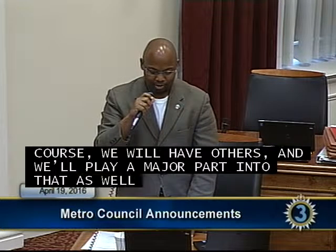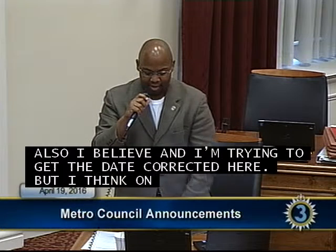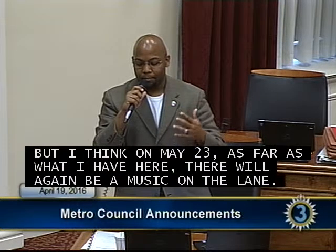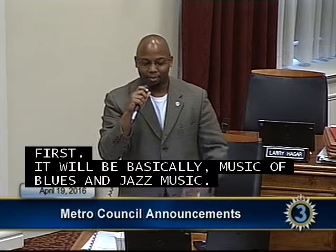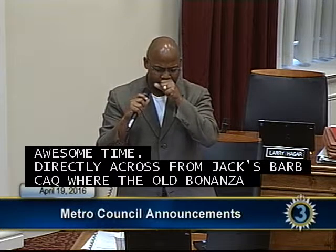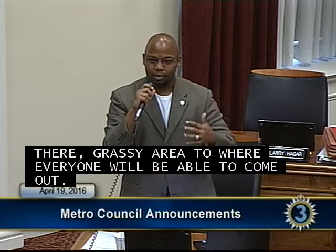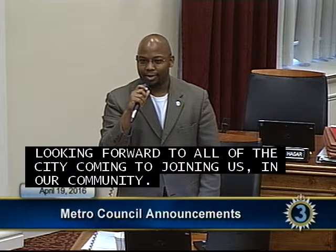Councilman Hastings continued: On May 23rd there will be a Music on the Lane event on West Trinity Lane — blues and jazz music. We're looking for an awesome time directly across from Jack's Barbecue where the old Bonanza restaurant used to be. There's a big grassy area where everyone can come out. We'll have food, games, arts, and all of that. We're looking forward to the whole city joining us to celebrate District 2 and Nashville.